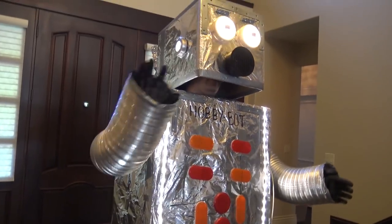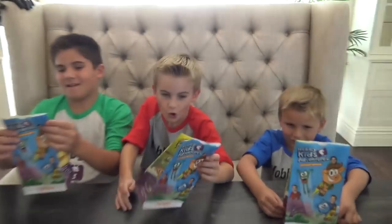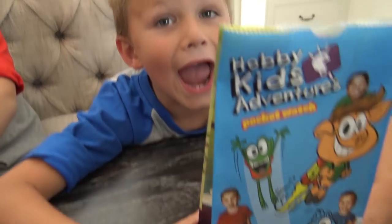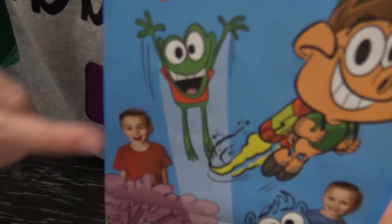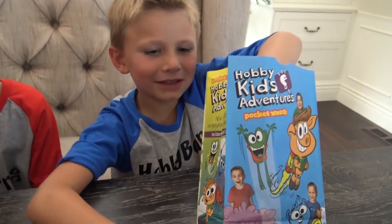Yay! Whoa! It's us on the bags! No way! Yeah way! Look! There are you! And there I am! And there I am! There I am! I want to see what toy I got.